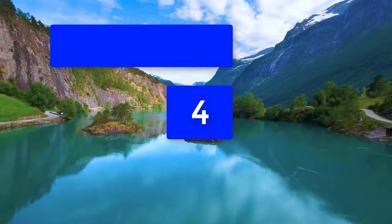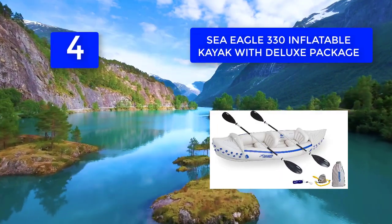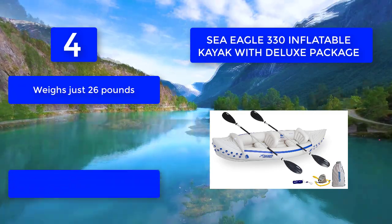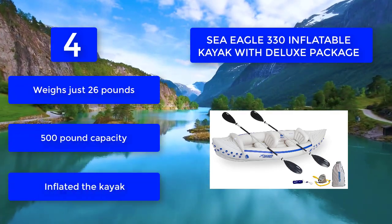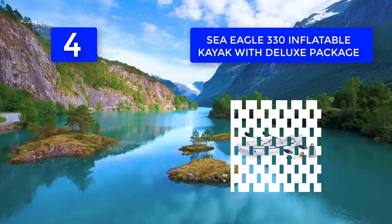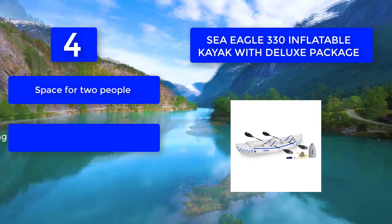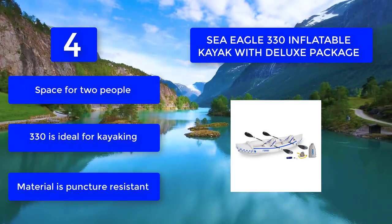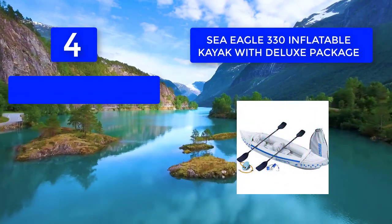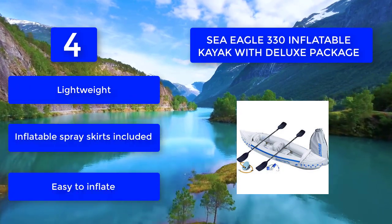Number 4: the Sea Eagle 330 inflatable. It weighs just 26 pounds with space for two people, making it ideal for kayaking in rivers and other bodies of water. The material is puncture resistant and the K80 poly quillar hull is thicker than on a typical kayak. It has a 500-pound capacity and spray skirts are included.